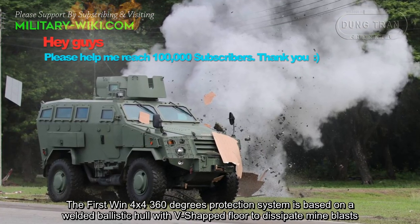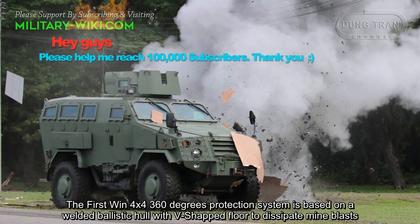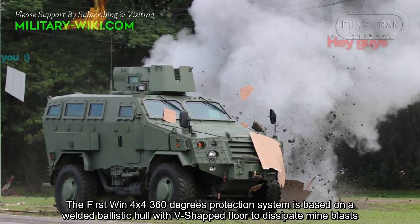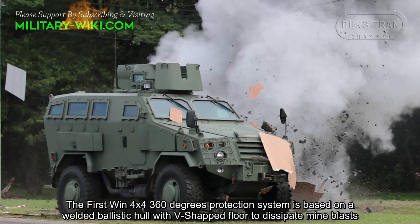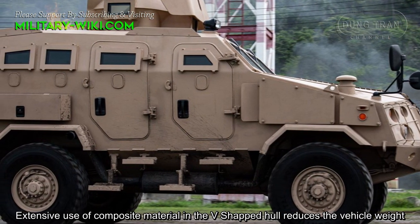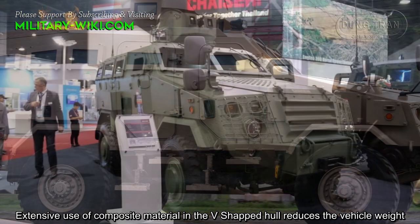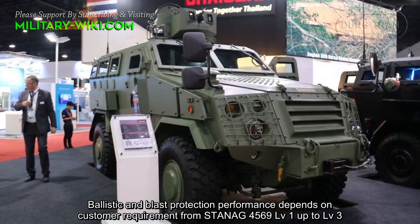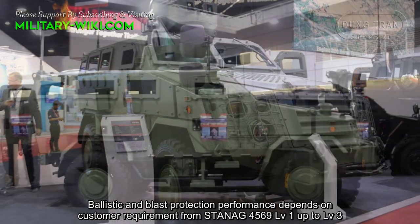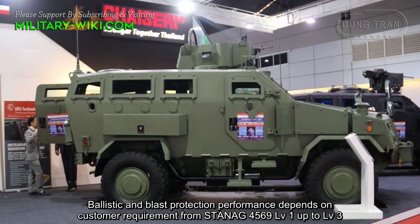The First Win's 4x4 360-degree protection system is based on a welded ballistic hull with a V-shaped floor to dissipate mine blast. Extensive use of composite material in the V-shaped hull reduces the vehicle weight. Ballistic and blast protection performance depends on customer requirement, from STANAG 4569 Level 1 up to Level 3.